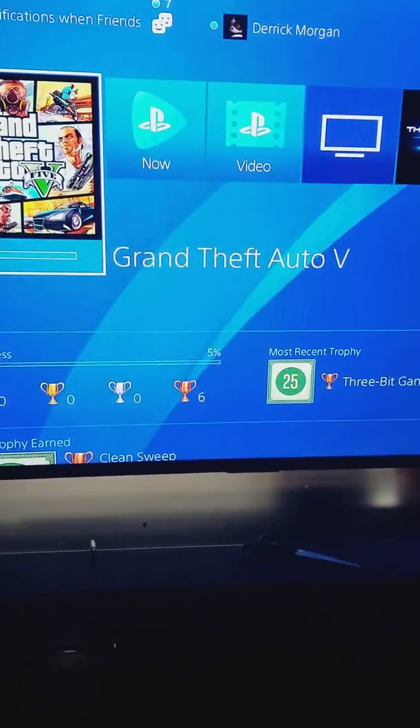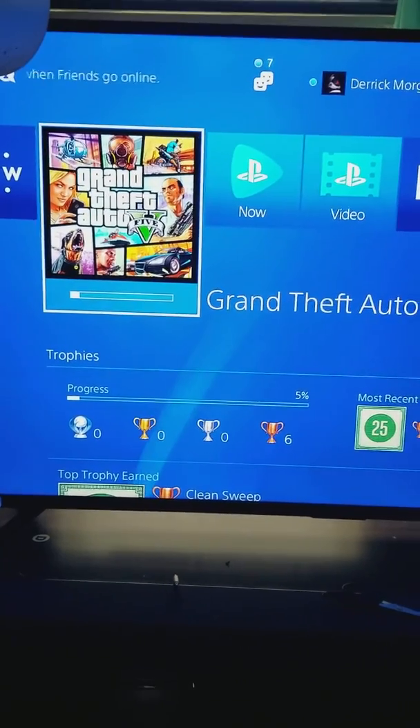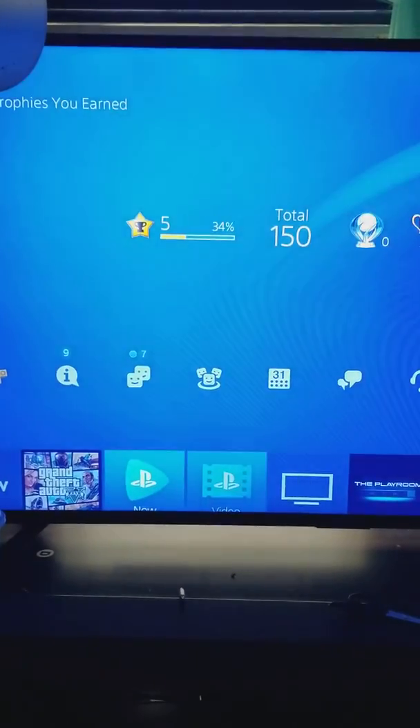I kept the jump drive in the whole time, went to safe mode, selected Option 6, and it pretty much deleted everything. When it turned back on, it turned on like a brand new PlayStation — I didn't have any of my games, I didn't have anything.